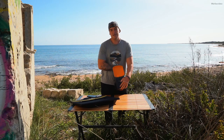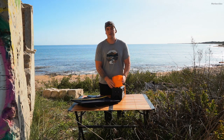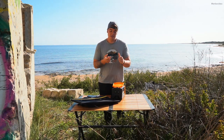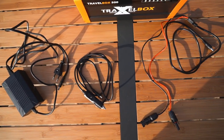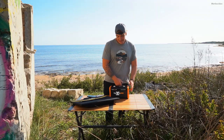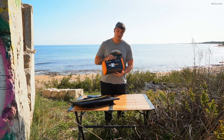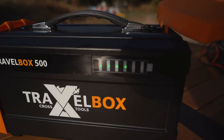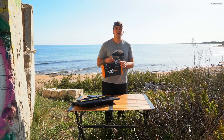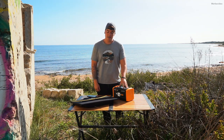Hier unten habt ihr dann den Input. Wenn ihr jetzt über das Solarpanel aufladen wollt, könnt ihr das hier tun. Oder ihr könnt die ganze Geschichte natürlich über 230 Volt aufladen oder auch über einen 12 Volt Kfz-Stecker – das ist alles möglich. Damit ihr gucken könnt, wie voll eure Powerstation aktuell ist, habt ihr hier eine kleine Batterieanzeige mit fünf LEDs, über die ihr den Status abrufen könnt.